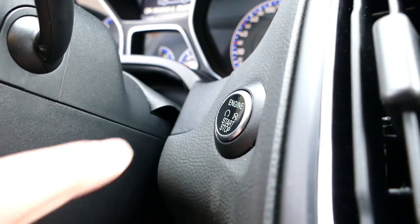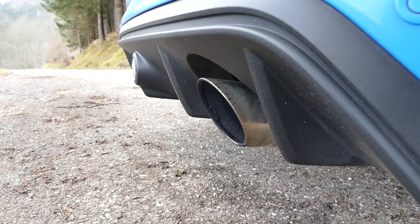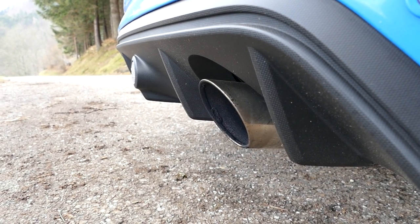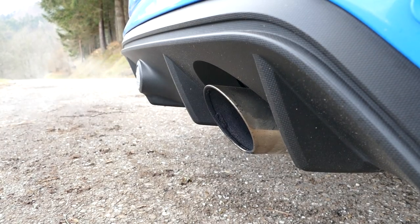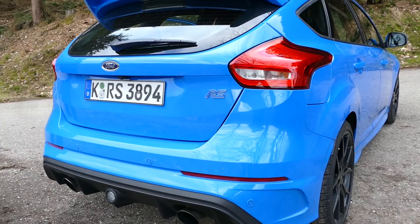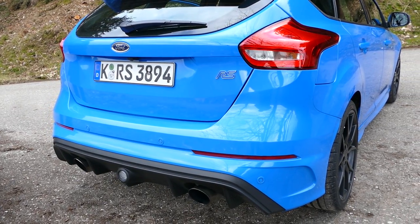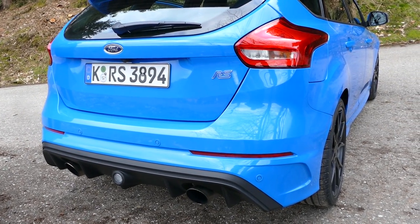Let's check the sound — you will love it. Ford Performance engineers tuned the exhaust system three times to deliver this sporty sound.